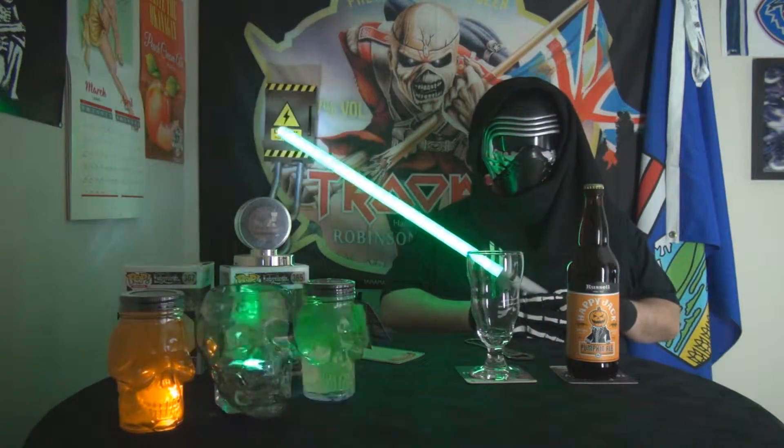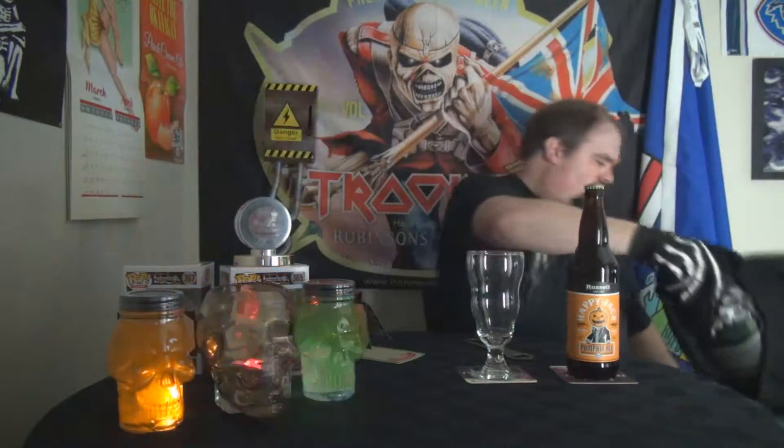Good evening, and welcome to the Halloween episode. I'm sure you'll enjoy stopping by and seeing what we have tonight. I've been waiting for this day for a long time. I hope you enjoy it. That's so hard to breathe in. Alright, it's Booze Reviews time.